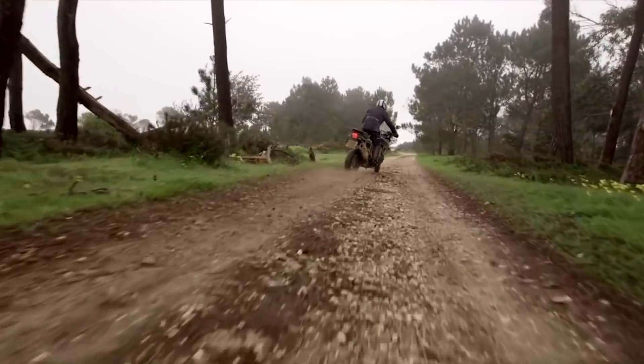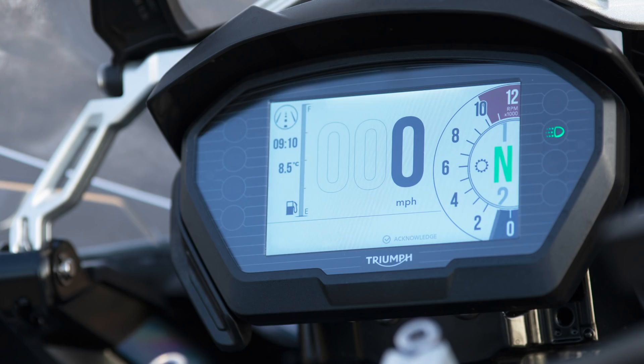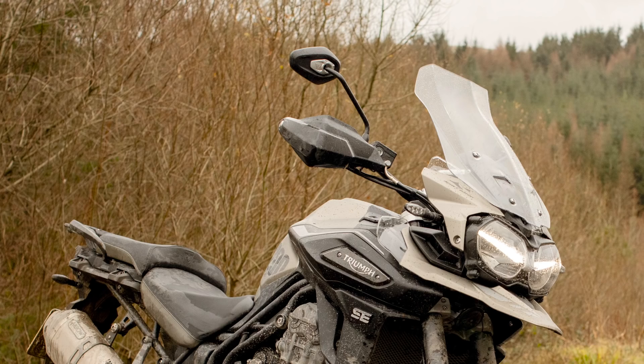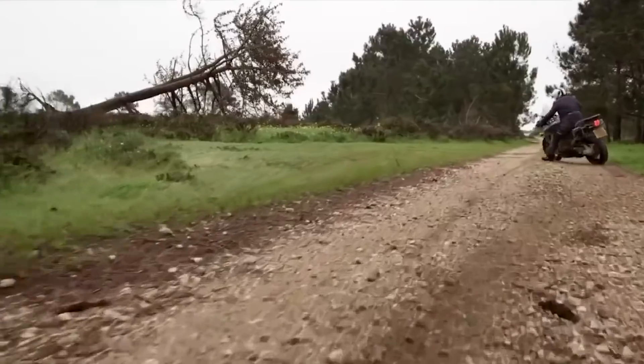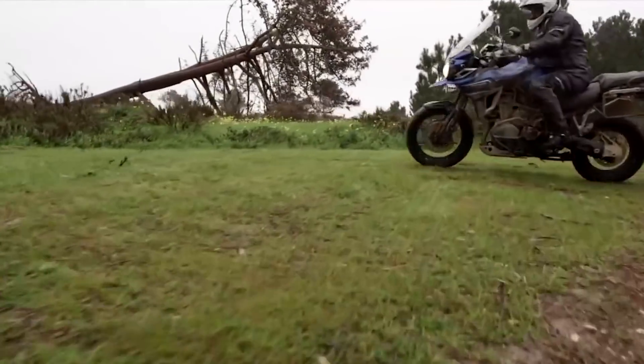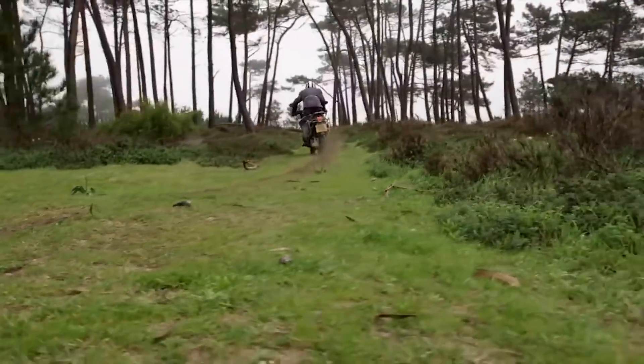It gets full LED lighting, a colour TFT dash, keyless ignition, an electronically adjustable screen, cruise control and heated grips, as well as an IMU to enable cornering ABS and traction control, along with five riding modes: rain, road, off-road, off-road pro, and sport.